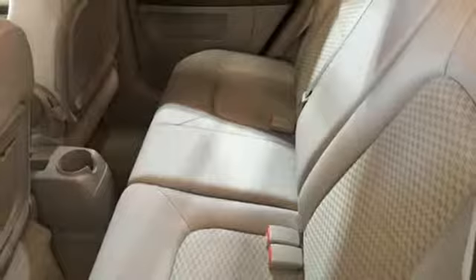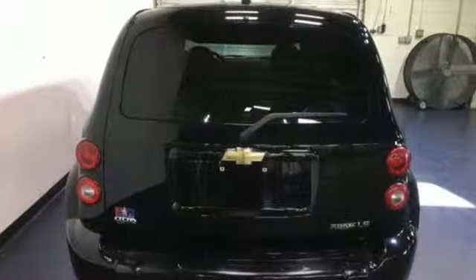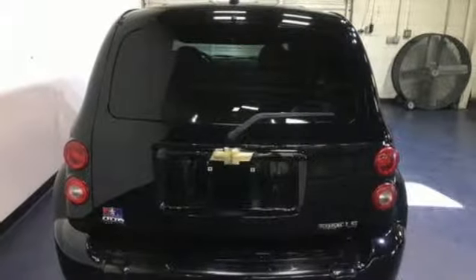Chicago Tribune explains the added length and width make for a comfy cabin with ample stretch room. Performance, value, durability — Chevy.